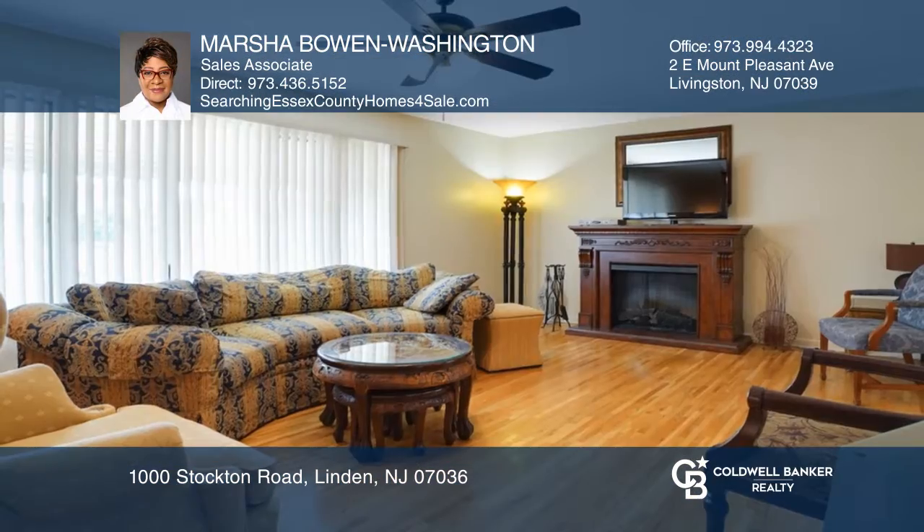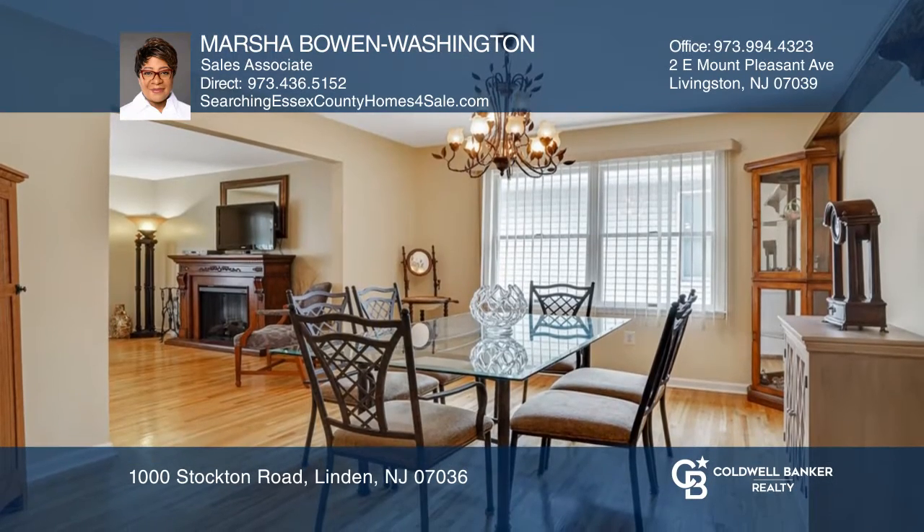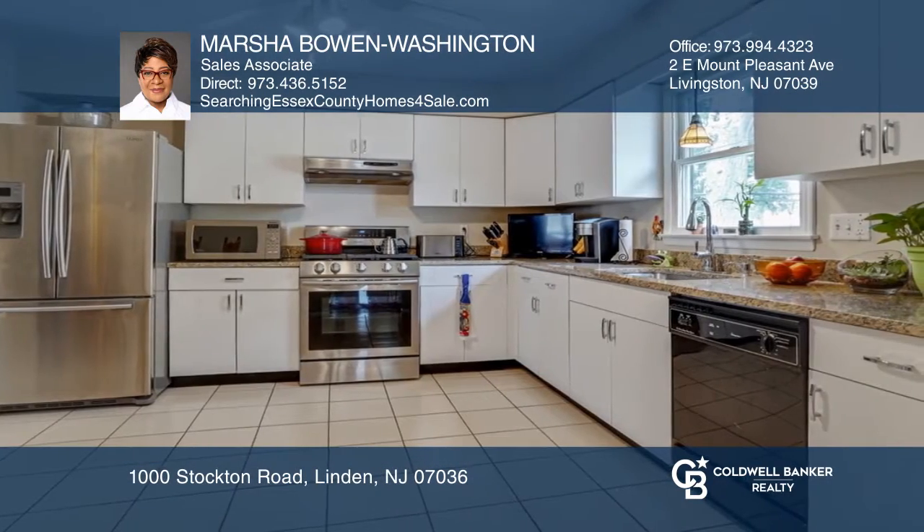This bi-level, four-bedroom, three-bathroom home features original hardwood floors throughout the open living room and dining room. The eat-in kitchen features updated granite countertops and cabinetry.